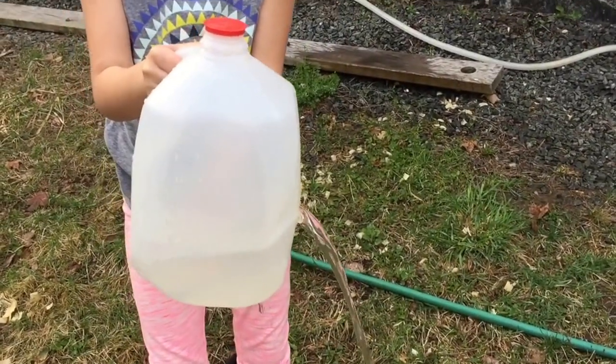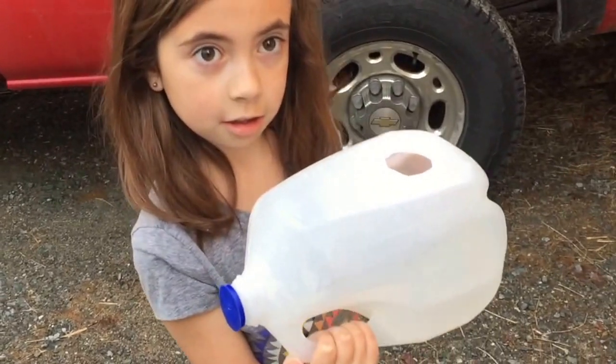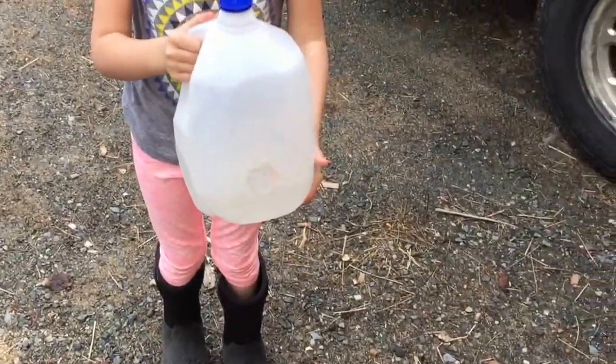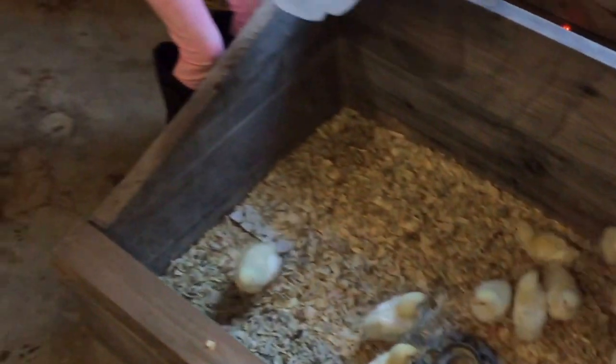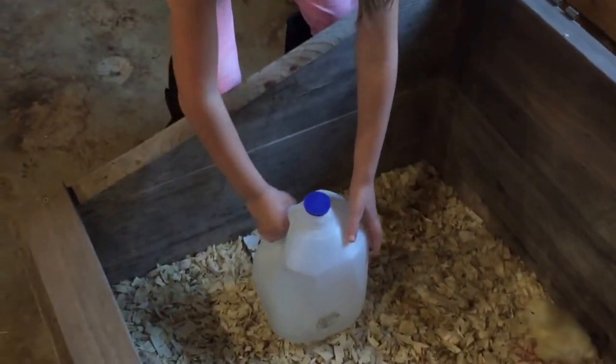There we go. That's good. So before we go in the house, tip it flat like it would be if it was sitting in the coop, and we'll drain out any extra water. That way we can drain it out here instead of in the house. Don't stick it in the corner — stick it like how that one is in the center, that way they don't get stuck behind it in the corner. Bring it more towards the middle. Perfect.